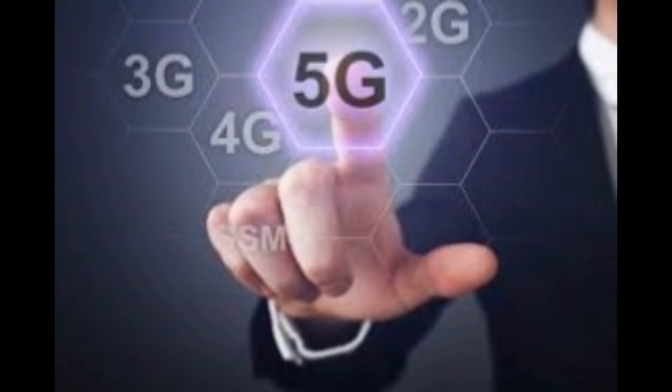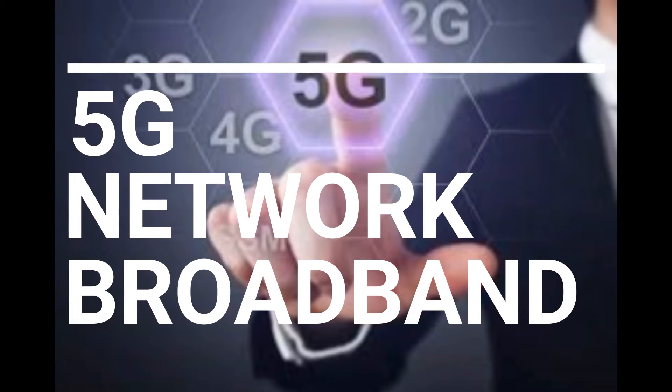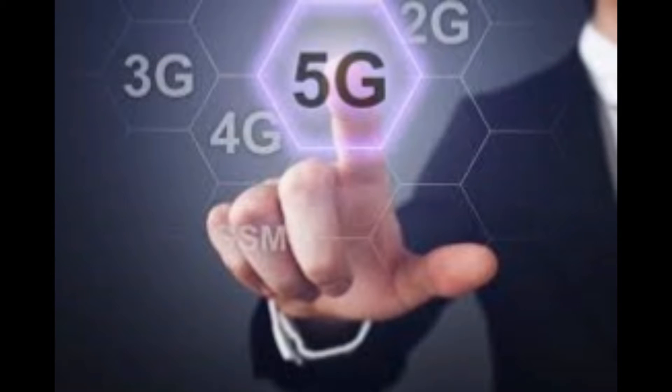Hi everyone, welcome to Top Tech Blitz. In this video I will tell you all you need to know about 5G network broadband. With news that the telecom operators will build a 5G cellular network being reported, people have found themselves asking: what the heck is 5G anyway?